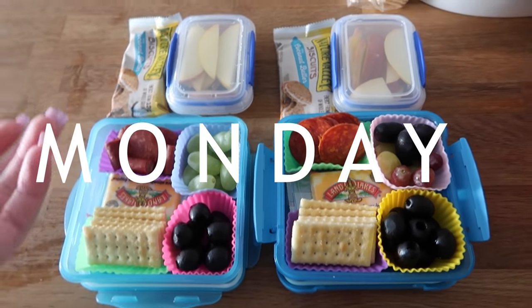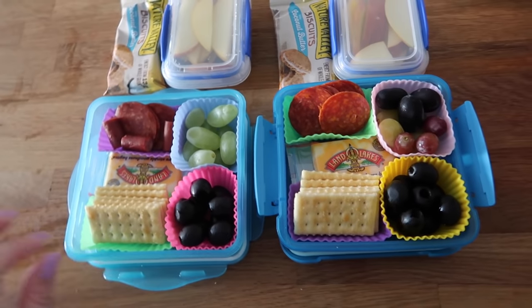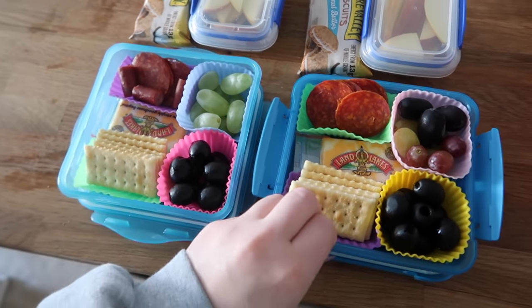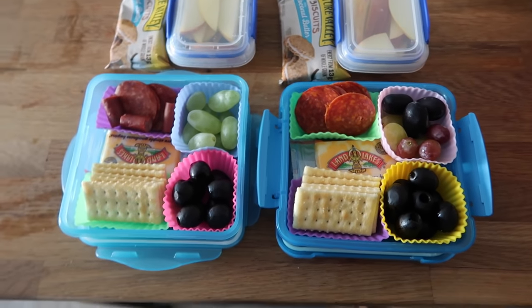Hey guys, it's Monday over here practicing spelling words and getting our lunches together. So as usual, Monday means I need to go grocery shopping. So I was kind of scrounging a bit, trying to figure out what to give them.